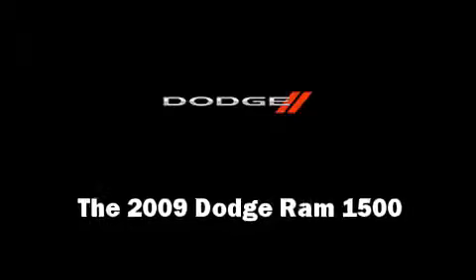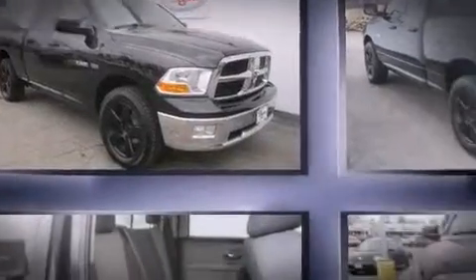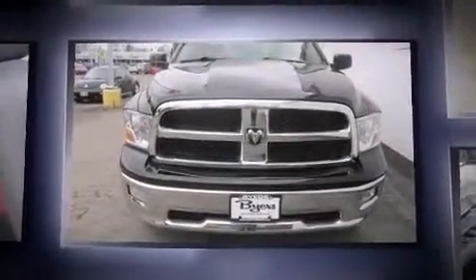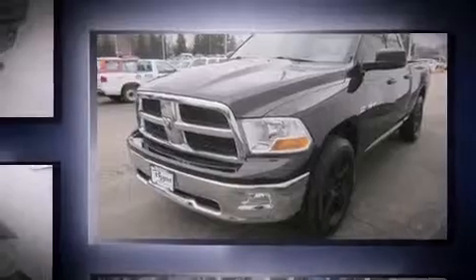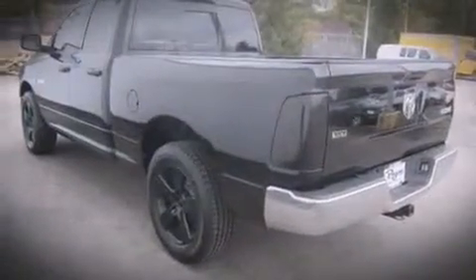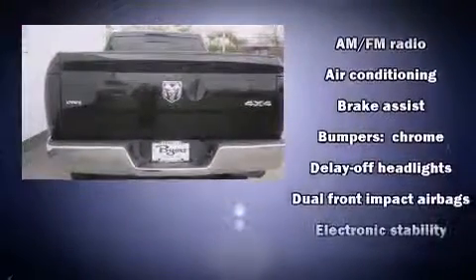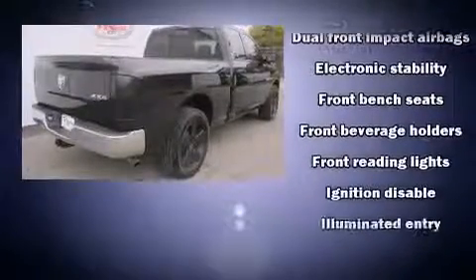Experience driving perfection in the 2009 Dodge Ram 1500. It features four-wheel drive capabilities, a durable automatic transmission, and a powerful eight-cylinder engine. A wealth of standard features mean that you no longer have to sacrifice, such as remote keyless entry, a tachometer, variably intermittent wipers, a trip computer, a rear step bumper, heated door mirrors, and air conditioning.